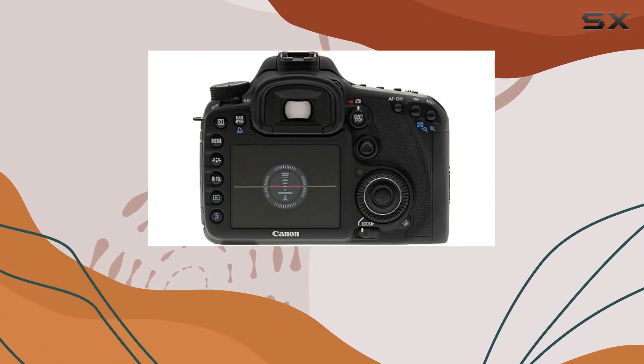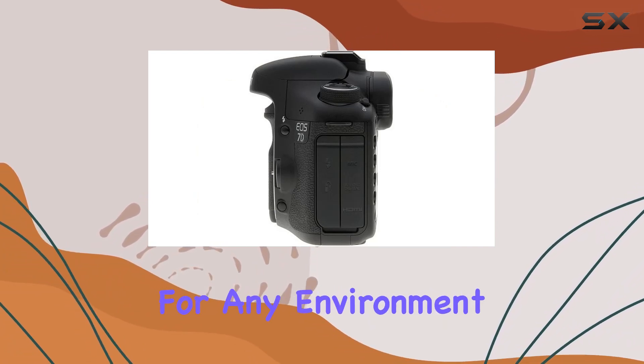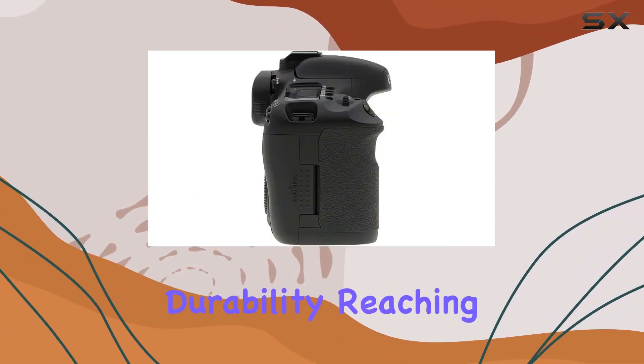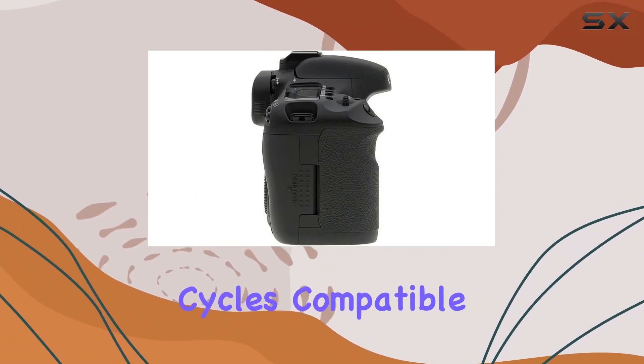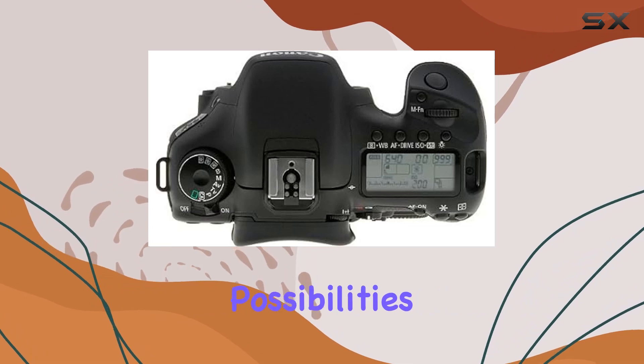The magnesium alloy body provides durability and weather resistance, making it a reliable companion for any environment. With shutter durability reaching up to 150,000 cycles and compatibility with over 60 EF and EF-S lenses, the creative possibilities are limitless.